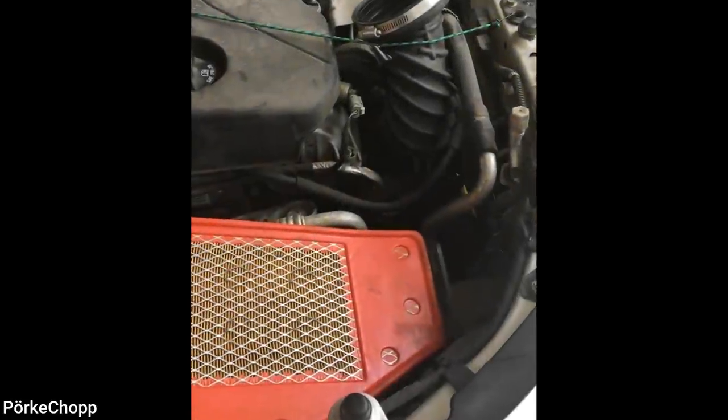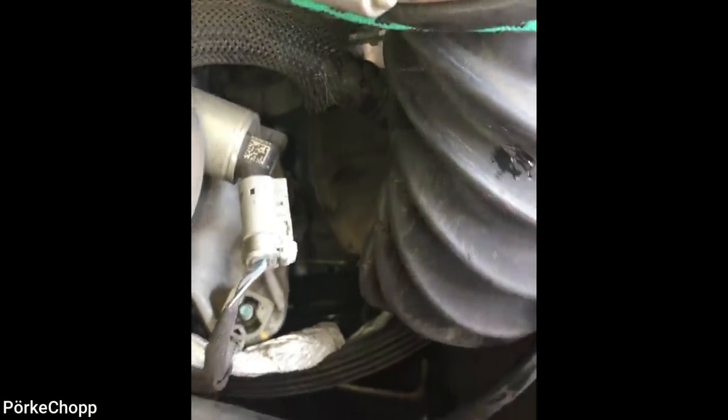Customer states the battery died. There we are — water pump pulley breaks, tensions it, pulls the belt off. Case closed.